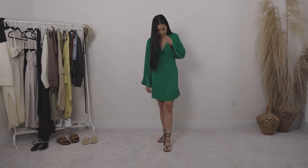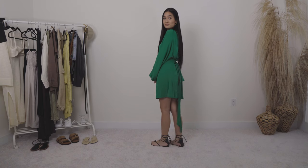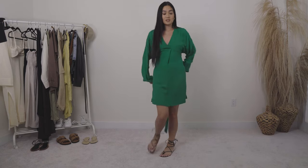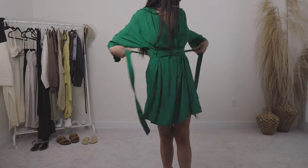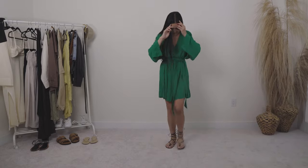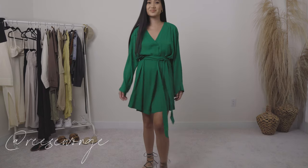Here I am wearing it two different ways. The first way is pulled to the back and tied to the back, so it has the white sleeves and it snatches your waist and gives you a little flowier skirt. The second way is just tying it all the way around and I like that as well. I think I'm going to do a cute little Instagram reel where I show you three or four ways to wear this dress, so follow me on Instagram for that.